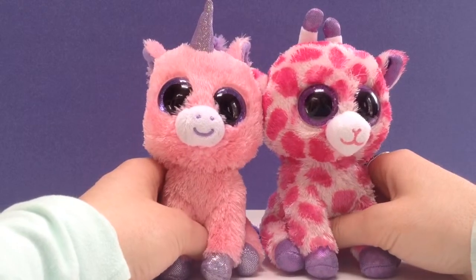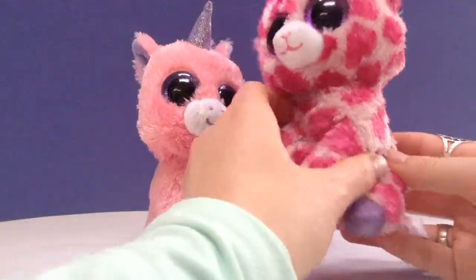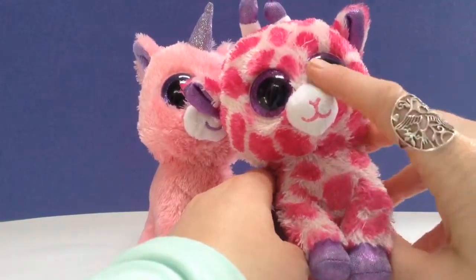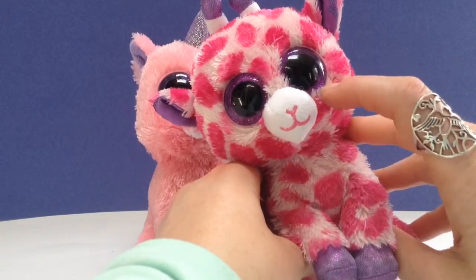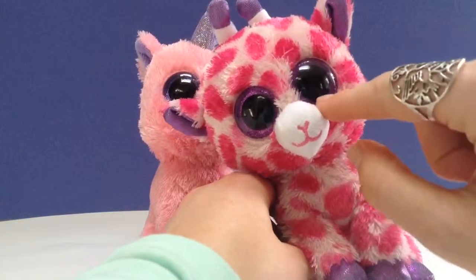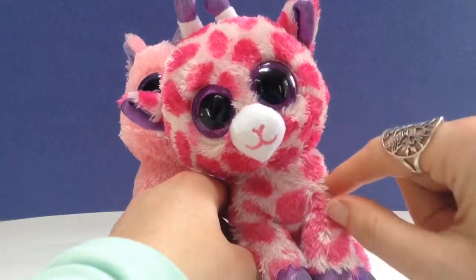Tiny Treasures chose her first animal as a little giraffe. And as you can see it's pink spotted. What's unique about these little guys and makes them so cute are their eyes. I don't know if you can see the sparkles in the eyes — there's purple sparkles all the way around.